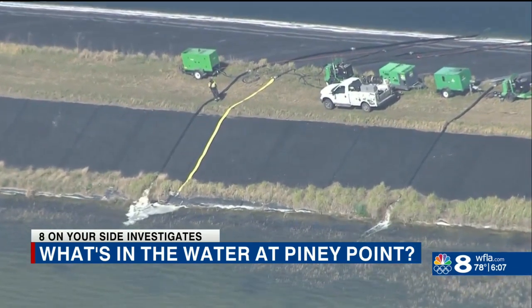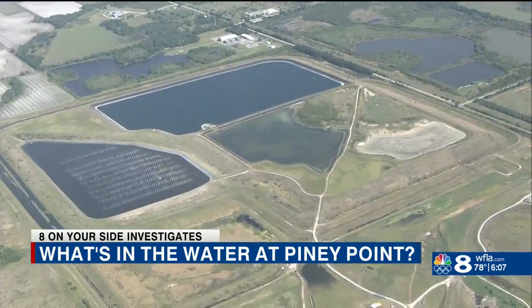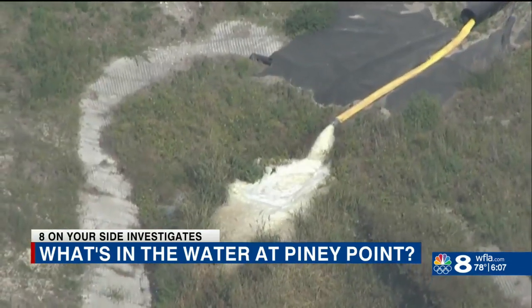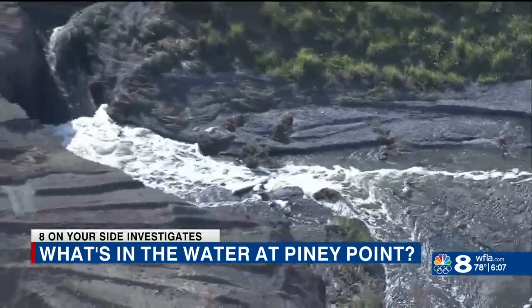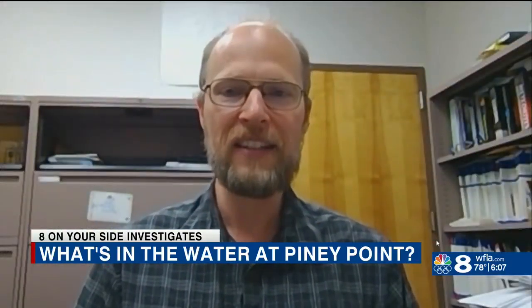Why pump the water? Well, it's the best way to prevent a catastrophic breach and flood. While the gypsum that holds the water is radioactive, containing small amounts of naturally occurring radium and uranium, Pasek says this breach is unlikely to impact the drinking water in the area. "This is water that's in contact with radioactive material, but it is not radioactive in the sense that we need to worry."